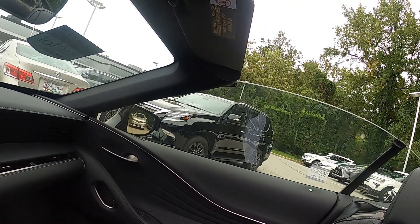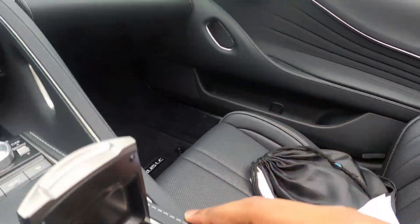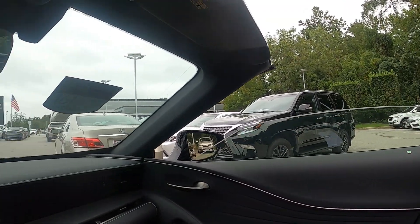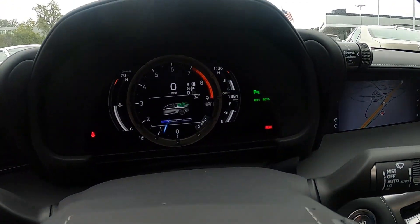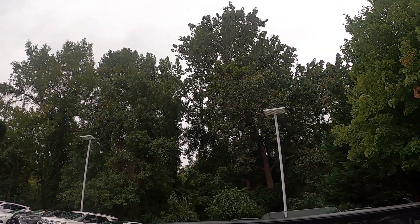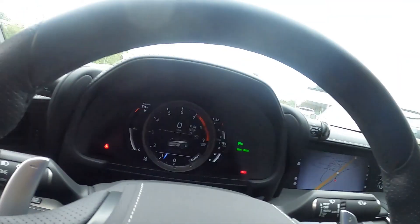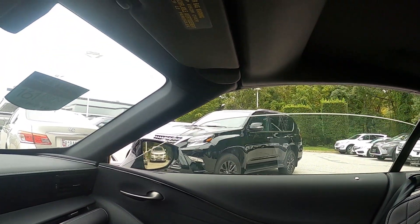Now operating the power retractable top, which goes up in about less than 30 seconds — you use this button right here, which controls all four of your windows. Pull it up and it'll go up. You can also use this to put your top back up. This does go up at speeds of up to 30 miles an hour. This is a soft top with fabric. Once it says complete, you can roll up all four windows.